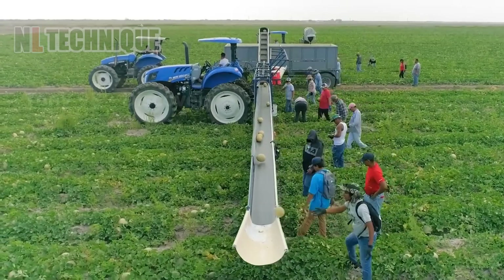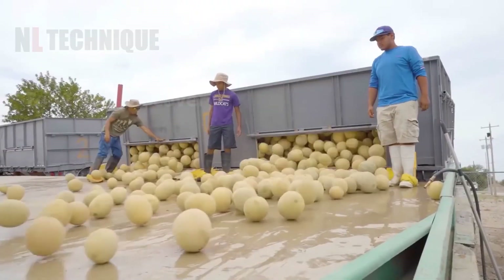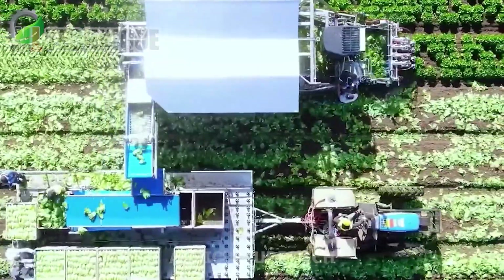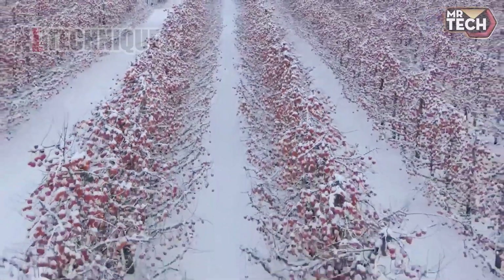This is the end of today's video. Thanks for watching. If you enjoyed seeing these next-level agriculture machines in action, hit like, subscribe, and stay tuned for more amazing tech transforming the future of farming.